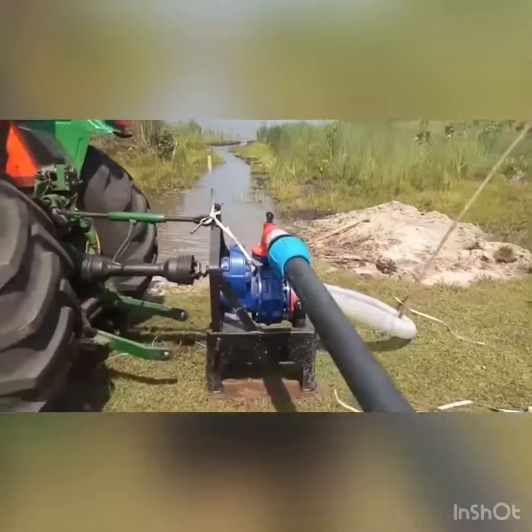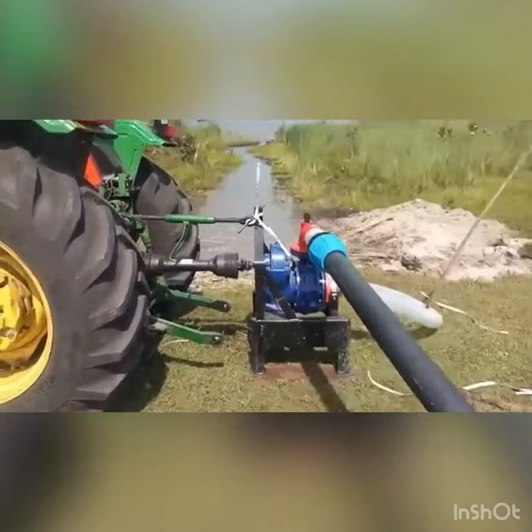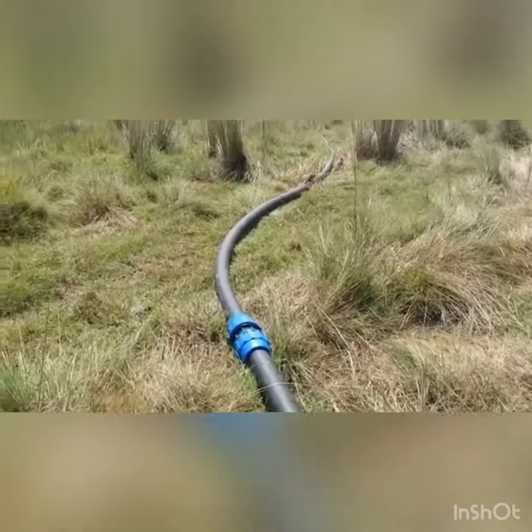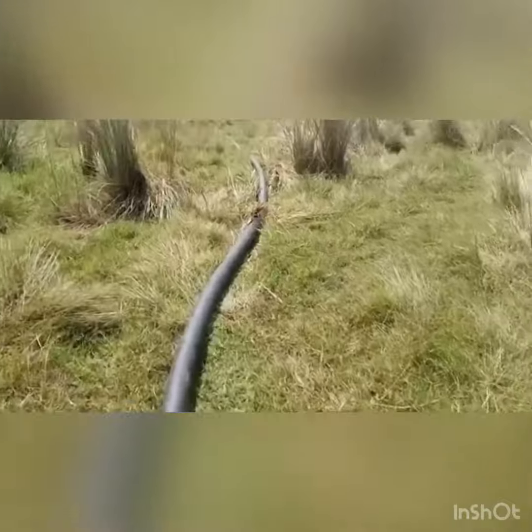Now we are coming toward the irrigation system powered by a tractor — the sprinkler irrigation system powered by a tractor. This is used for huge areas where other systems are difficult or costly to operate, like a standard sprinkler system and drip irrigation system.